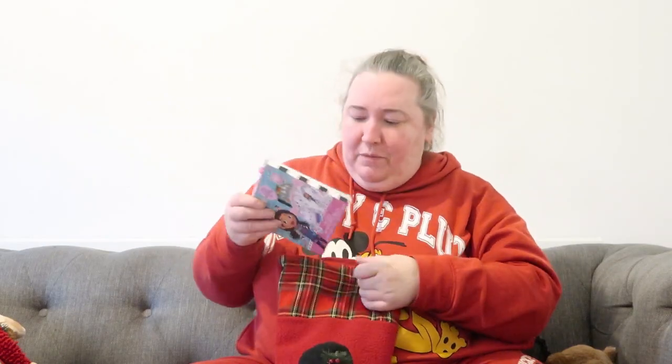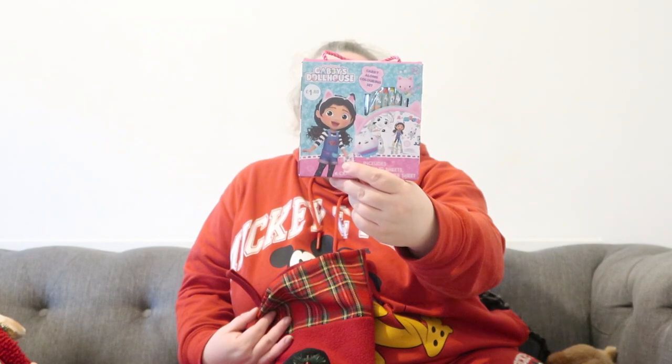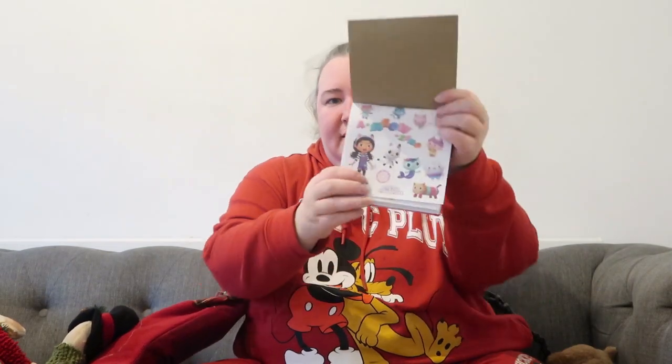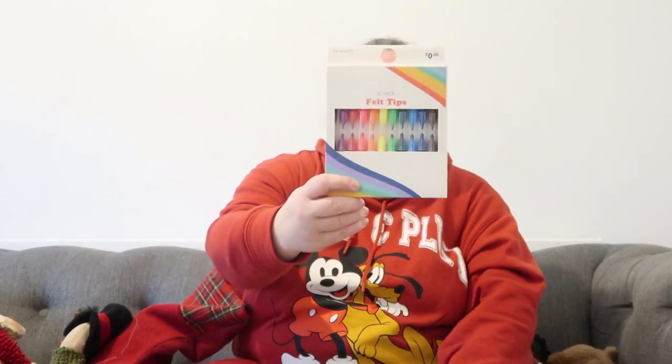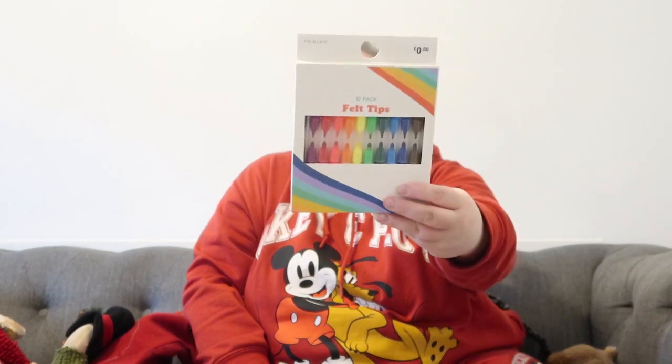I also picked her up from Primark this little Gabby Dollhouse colouring book and crayon set — it's only £1.80. You get some little crayons, a little colouring book, and a little sticker sheet as well, so I thought that was really nice. And then to go in her pencil case I got her some felt tip pens, these were £0.80 from Primark — a really good price, and they're always running out of them so they'll be handy.